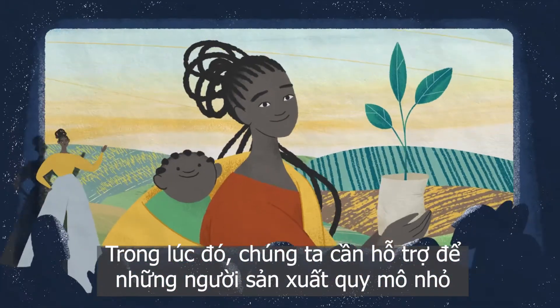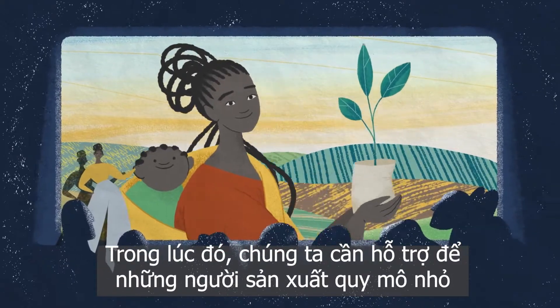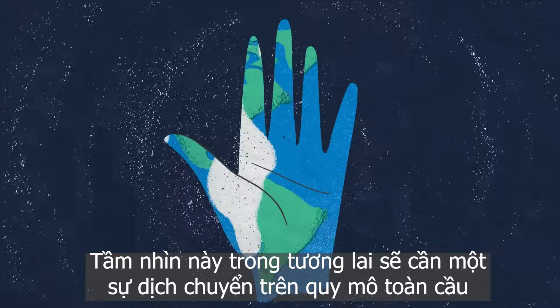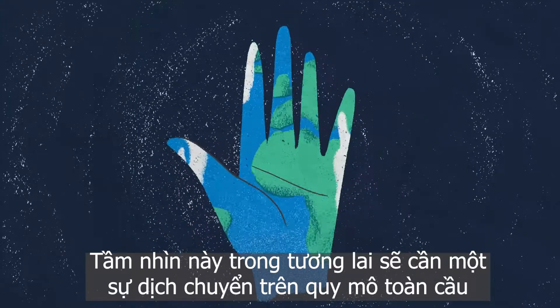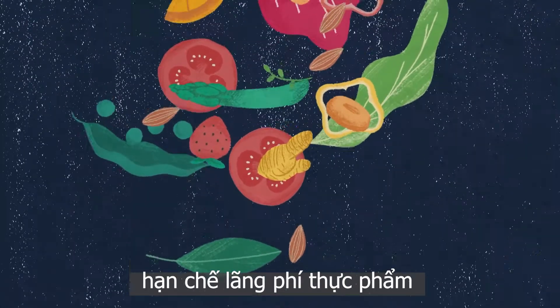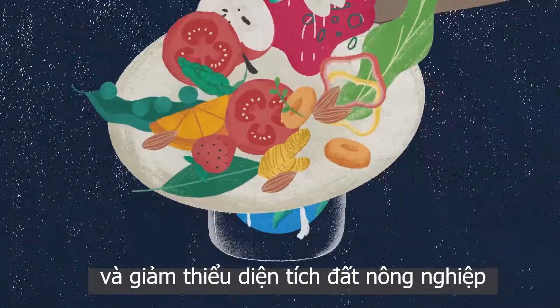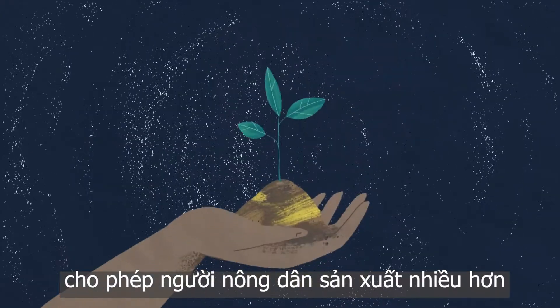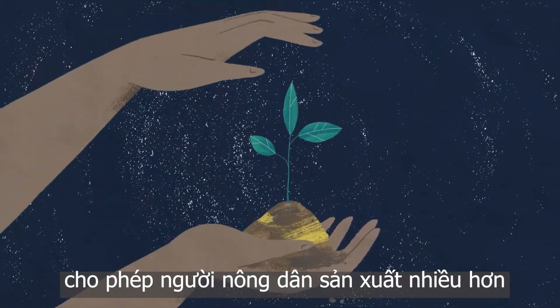Meanwhile, we'll have to expand access to the lower-cost methods for smaller-scale farmers. This vision of future farming will also require a global shift toward more plant-based diets and huge reductions in food loss and waste, both of which will reduce pressure on the land and allow farmers to do more with what they have available.